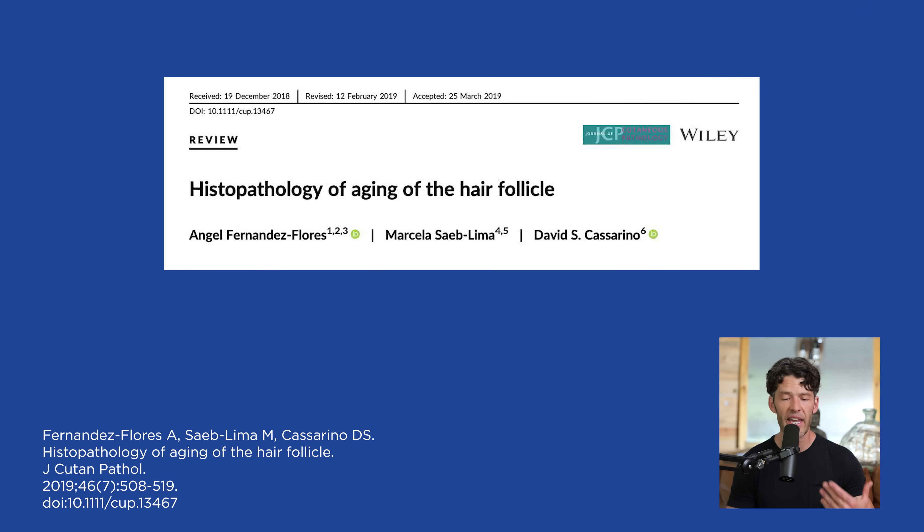Another paper on the graying of the hair is titled 'Histopathology of Aging of the Hair Follicle.' Why does hair go gray? It turns out there's cellular senescence within the hair follicle — this is known as senescent alopecia — and there is chronic inflammation within the skin and the hair bulb.